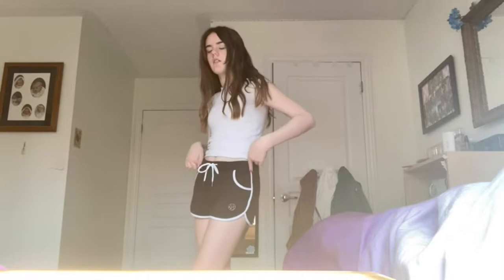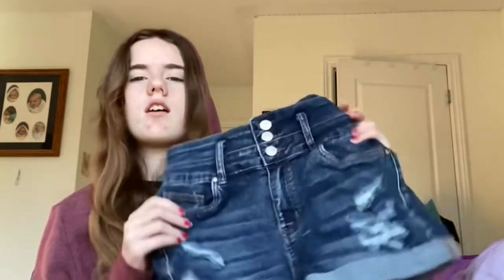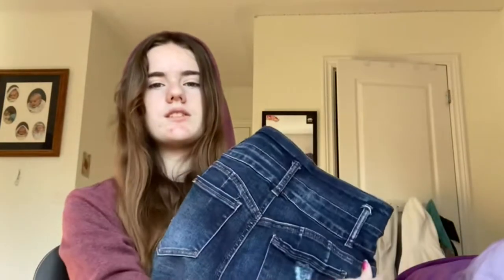Next up are these shorts — they're gym shorts I got from Urban Planet, because the other shorts from Walmart were too small on me. These have a waist that's a little too big, but that's okay because I can fix that with a belt. And then there are also just these ripped jeans shorts.